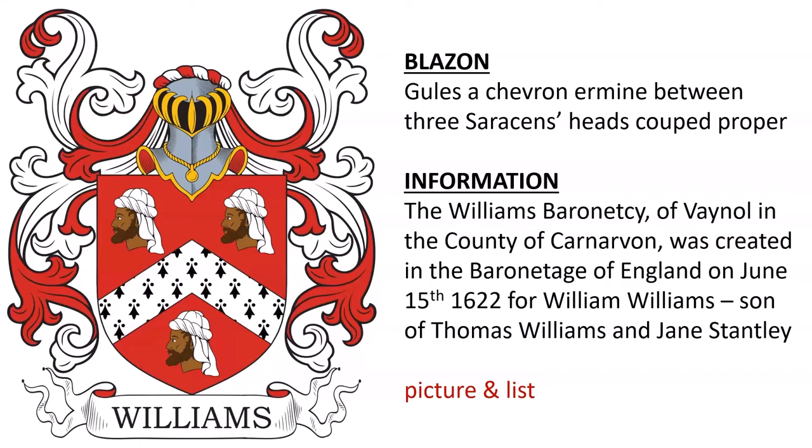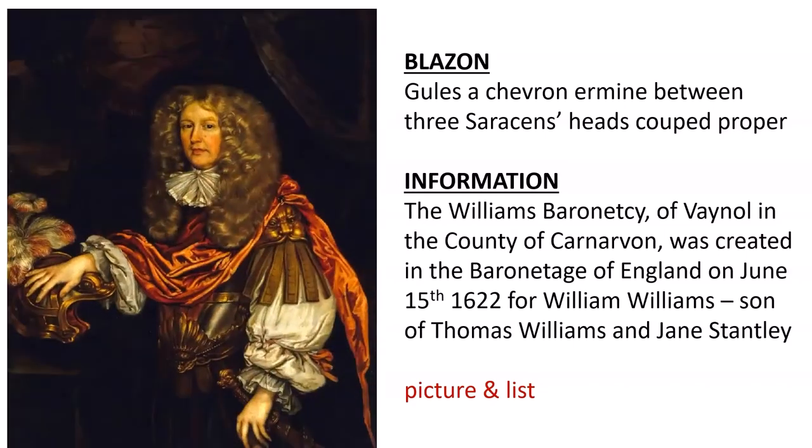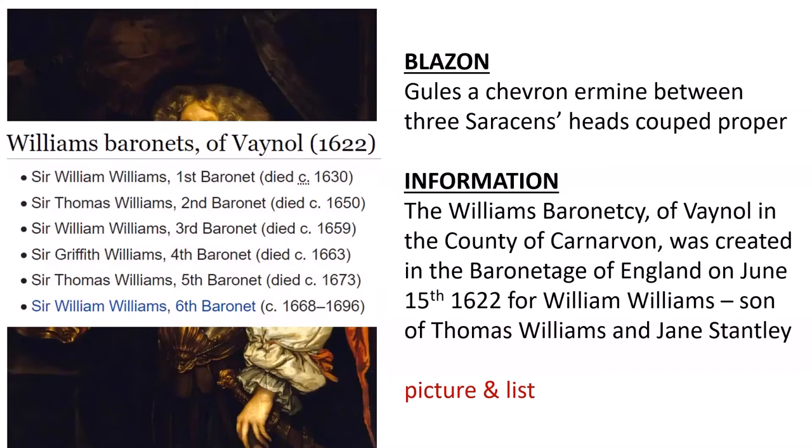Next, here we see an oil painting of William Williams, the first baronet, as well as a list of the baronets of Vainal.